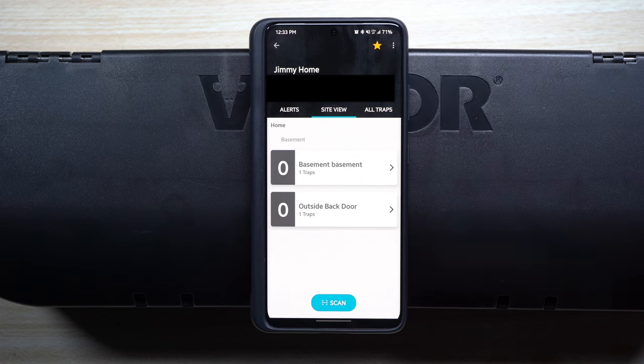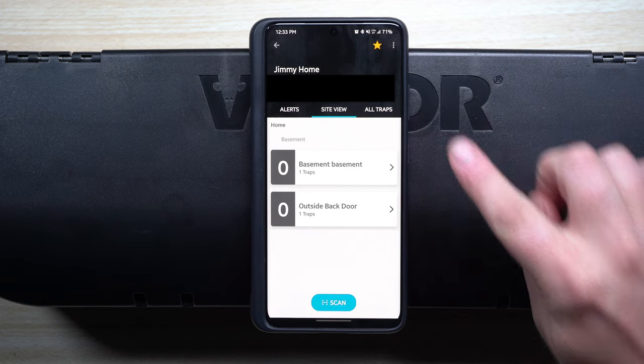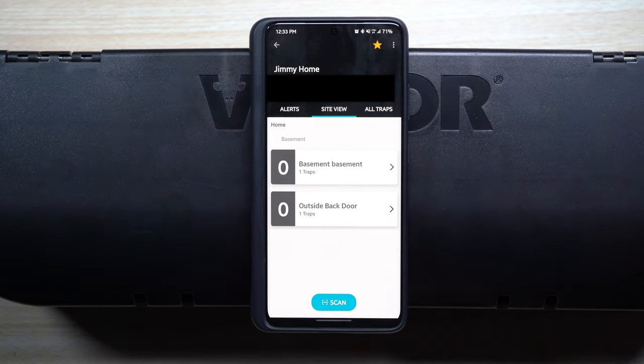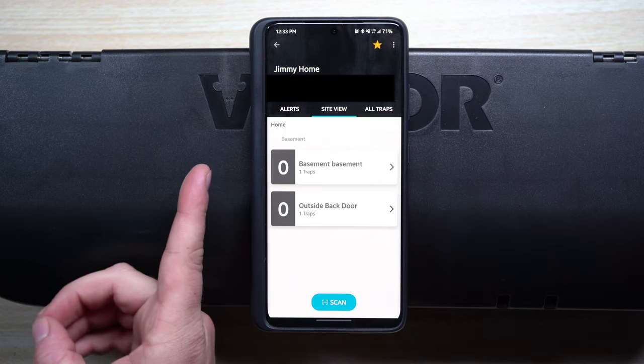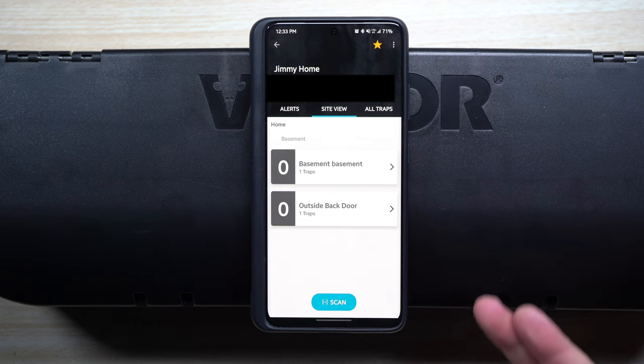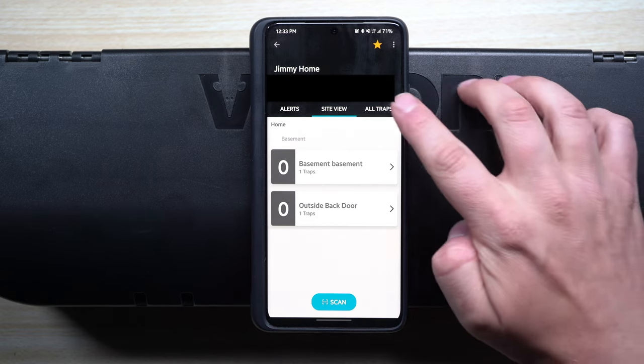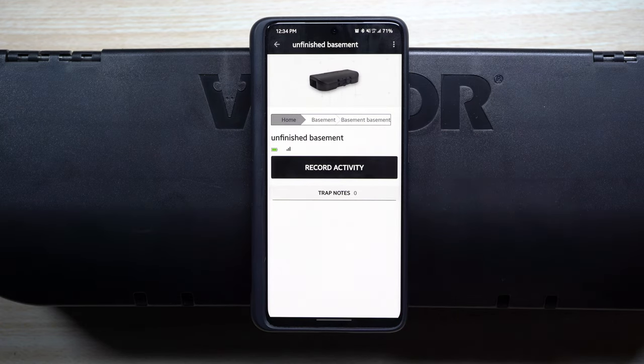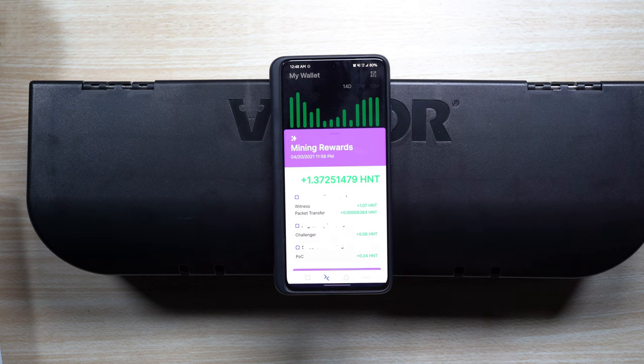Here's a closer look at the V-Link application — I'll black out the top so it doesn't show my personal information. In the site view you can see all the different areas where you have a trap set up. Underneath the home, on the basement floor, there are two different rooms: 'basement basement' and 'outside back door.' This one will go outside to test the IP67. You can view all traps at this location and check battery and signal for each one, so you never have to replace batteries unnecessarily or lose connection with the helium network.